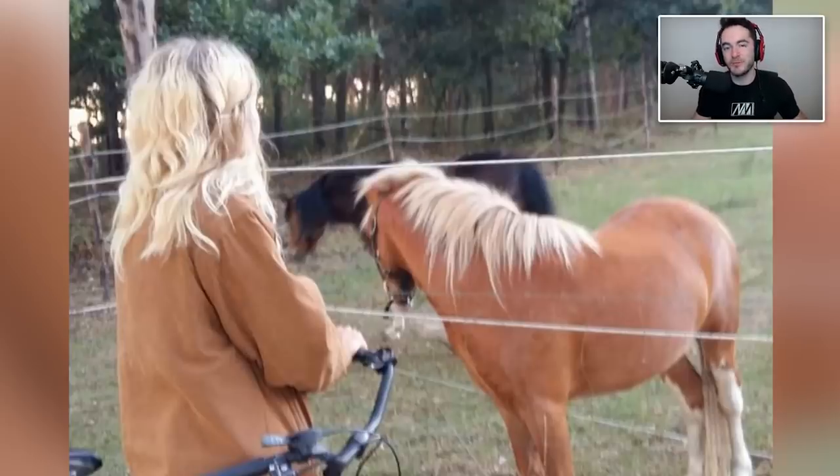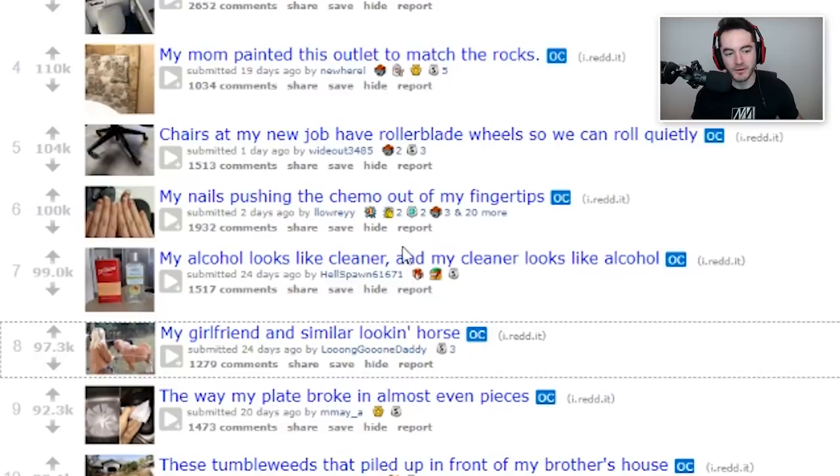It'd be a perfect way to escape from the Nilfgaard attack. I tried to make a reference there and I'm not sure if it worked. My alcohol looks like cleaner and my cleaner looks like alcohol.